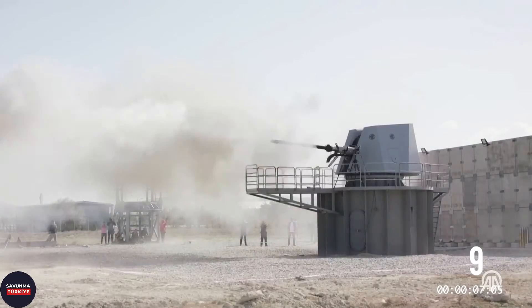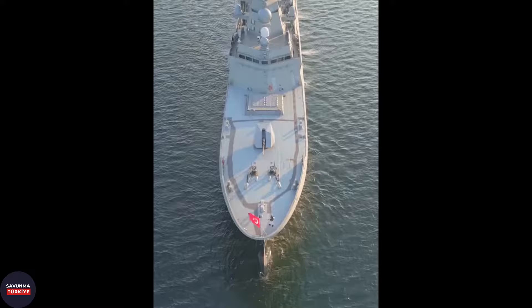Behind the bow gun is the Turkish Vertical Launcher System, or MIDLAS for short. This system is a vertical launch system developed in partnership with local companies Aselsan and Roketsan, due to difficulties in supplying the MK-41 Vertical Launch System from the USA.